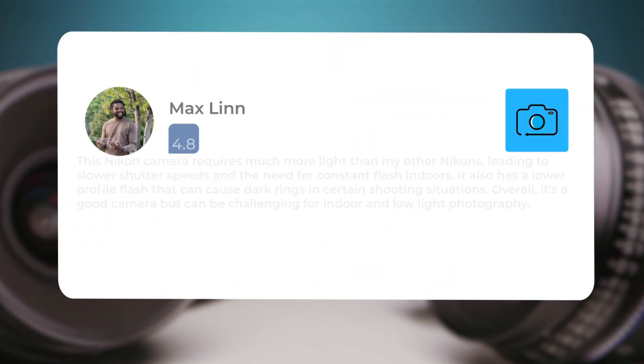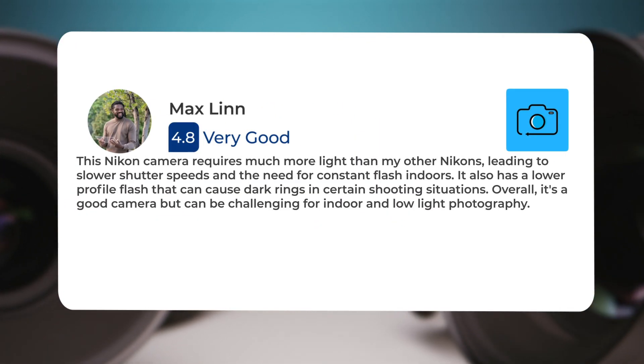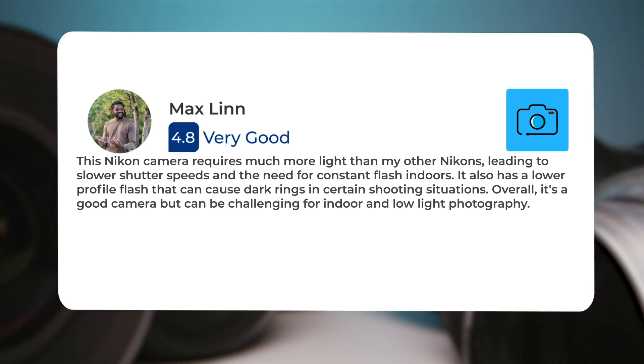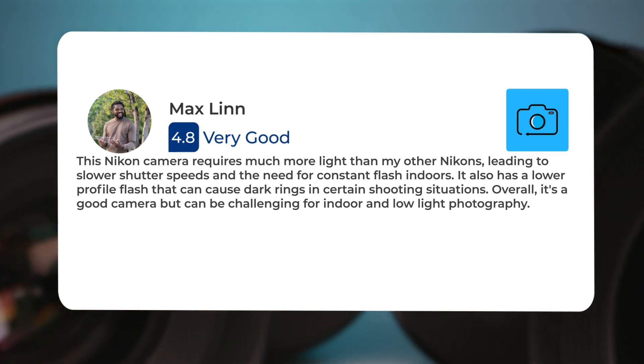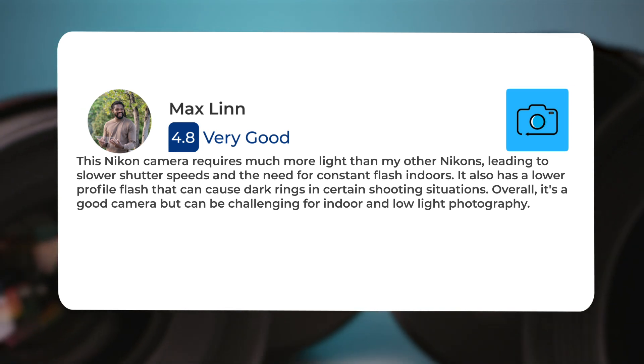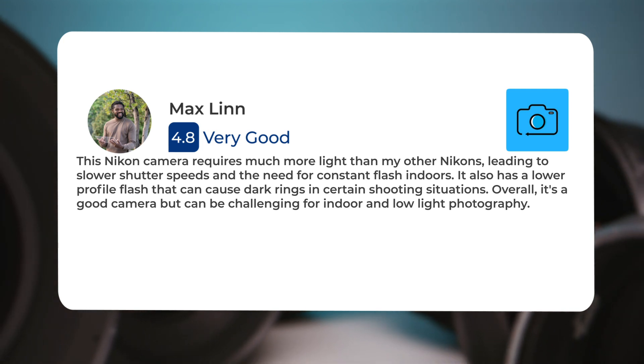This Nikon camera requires much more light than my other Nikons, leading to slower shutter speeds and the need for constant flash indoors. It also has a lower profile flash that can cause dark rings in certain shooting situations. Overall, it's a good camera but can be challenging for indoor and low light photography.